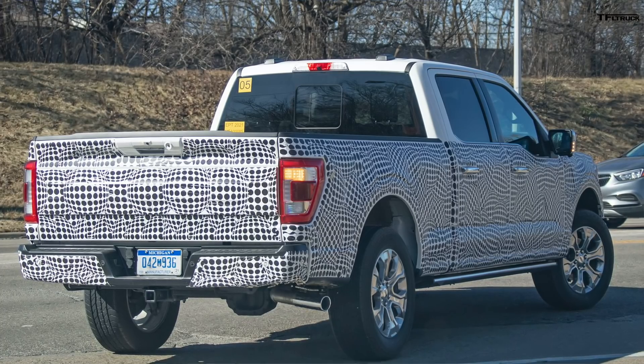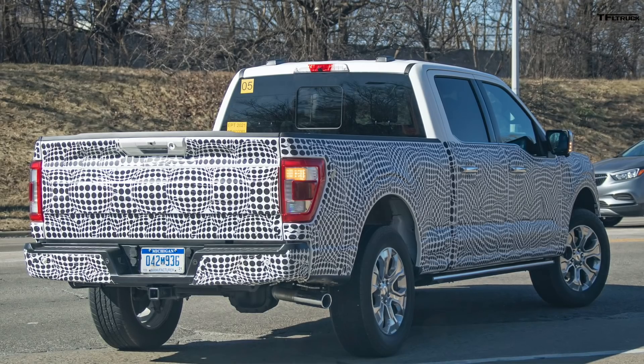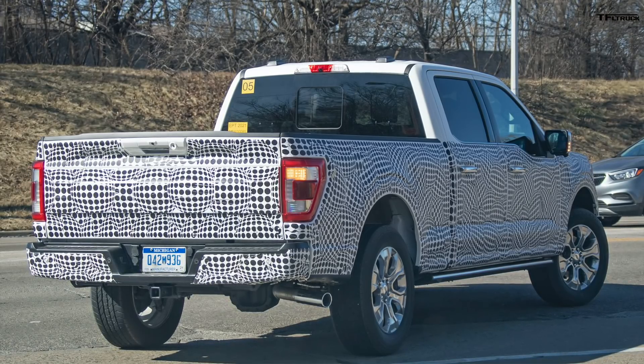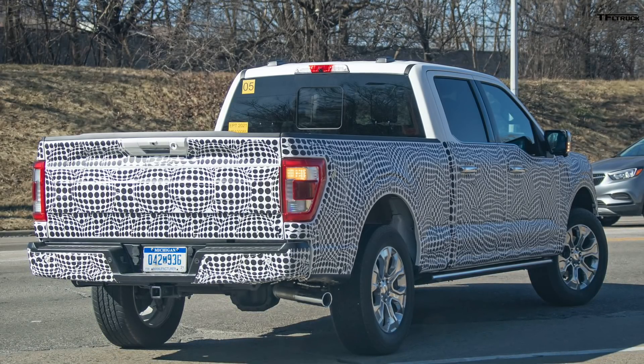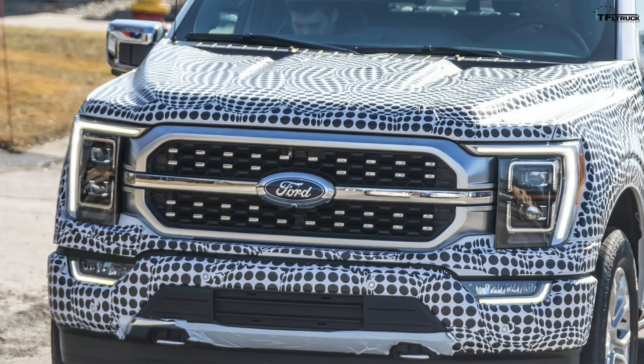Rumors are that production of pre-production prototypes has already begun, either at the Kansas City or Dearborn Ford facilities. They will potentially be on sale anywhere between August and September 2020 as a 2021 model. A big styling difference up front is a single bar grille — Ford has been doing double horizontal bars in their grilles up to now.